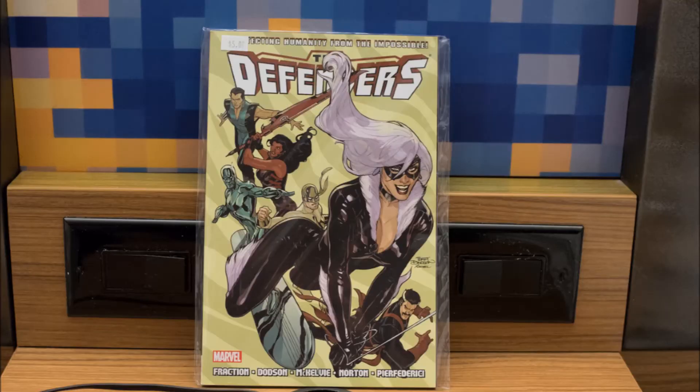Next up is Defenders Volume 2 — Matt Fraction as the writer, with various artists as you'll see on the cover. The big attraction for me buying this is that it's a Matt Fraction comic, and it's also a Terry Dotson comic, and Terry Dotson was also at Heroes Con. I was going to look around for Volume 1 to get them both signed, but I couldn't find Volume 1 there unfortunately. I picked this up for $5, thinking Volume 1's got to be around somewhere — but no luck. I just decided I'll wait for some other time. It just felt kind of weird getting Volume 2 signed without Volume 1 — probably my OCD kicking in.